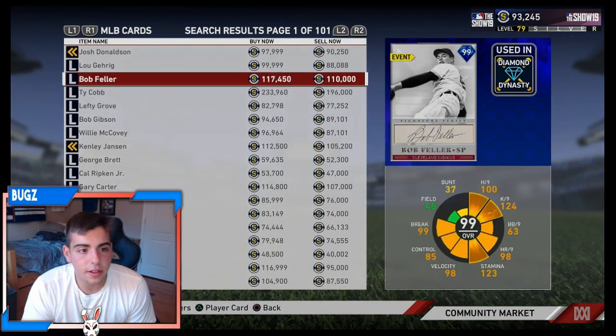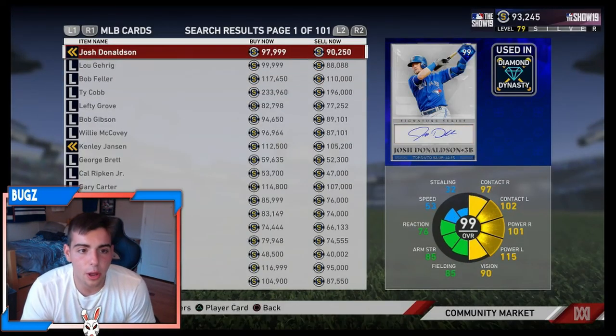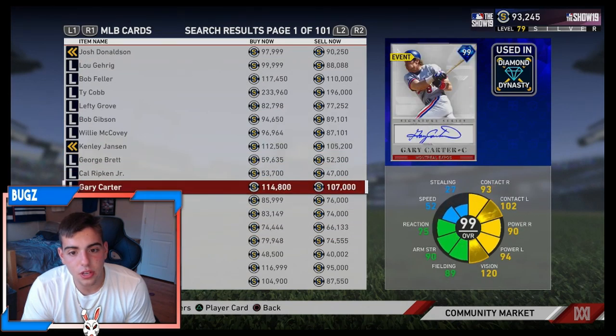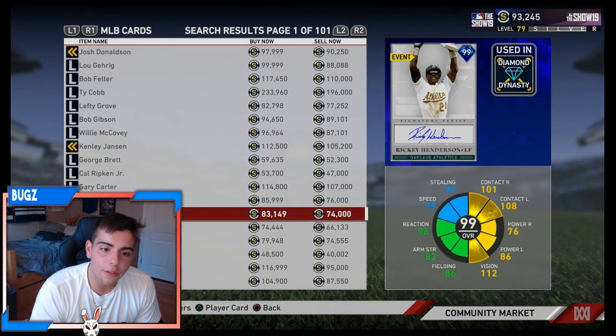Right now, Bob Feller — I feel like that might be his peak price unless they drop a stub sale. Luke Garrick at 99K, the 88K buy is not too bad. Donald at 90K is not too bad. I feel like Cal Ripken is a very good buy right now.